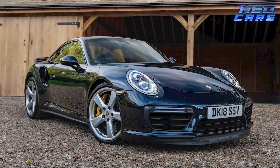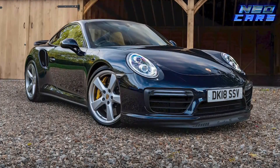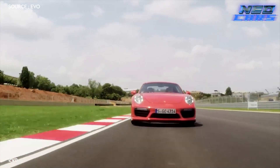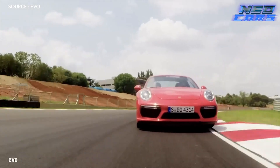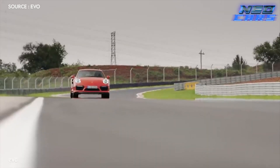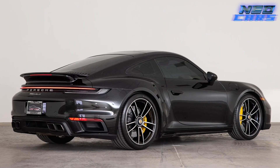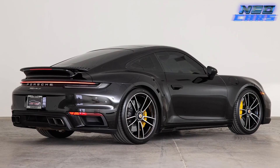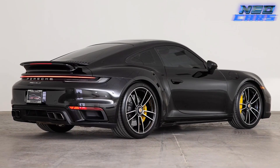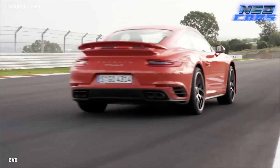The Turbo S is a tech wonder, boasting features like rear wheel steering and adaptive aerodynamics. It's a car that doesn't just move — it thinks, reacts, and adapts. When you're behind the wheel of this beauty, you're commanding a force of nature. Whether you're cruising down a scenic route or unleashing its full potential on a racetrack, the 911 Turbo S is an exhilarating blend of sophistication and raw power.